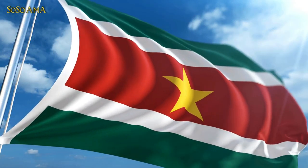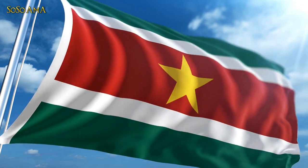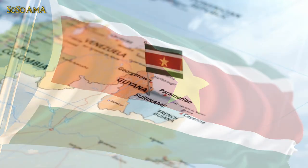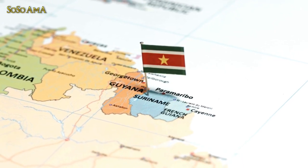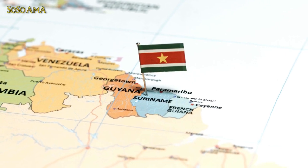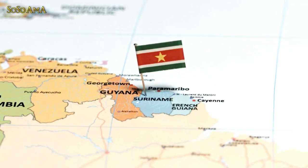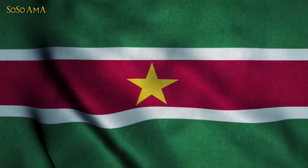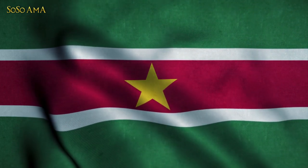The flag of Suriname was legally adopted on the 25th of November 1975, upon the independence of Suriname from the Netherlands. The flag was designed as a result of a national competition. It was raised for the first time on the independence day of the Republic of Suriname. There is a legal requirement for vessels to raise the flag of Suriname when visiting another country to reduce miscommunication between other countries.